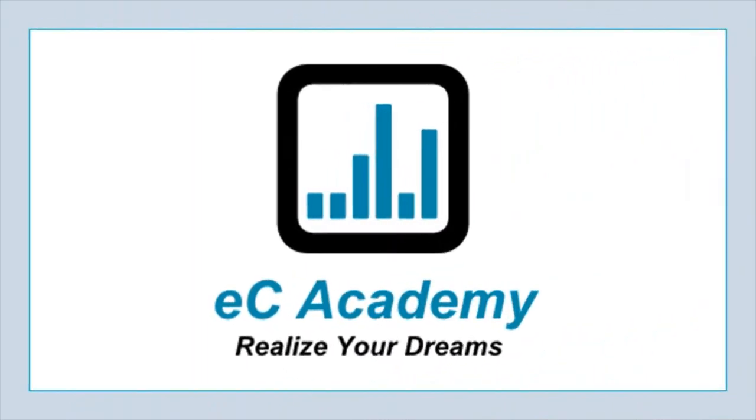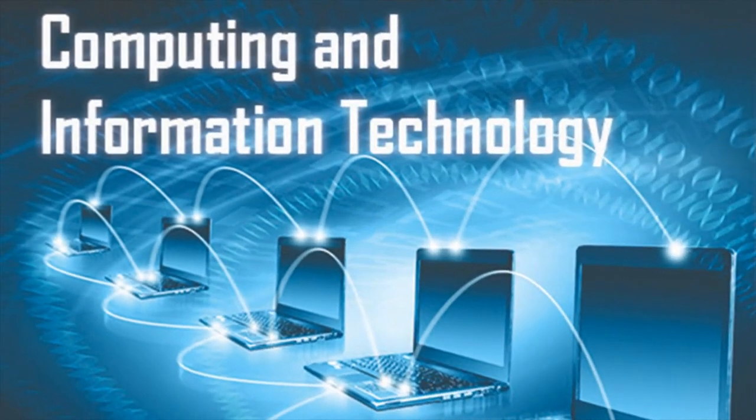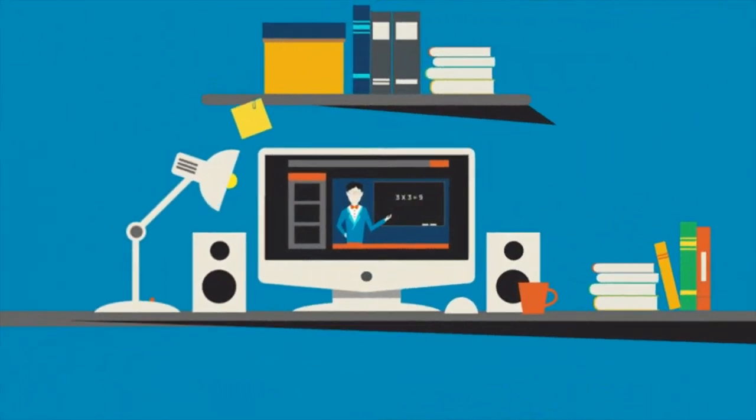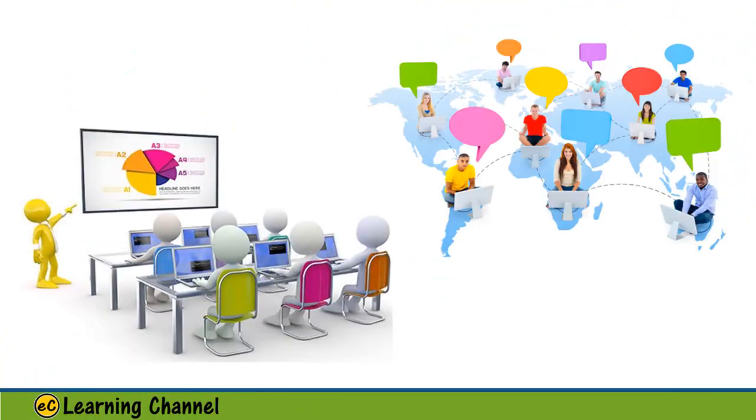Welcome to Ishii Academy. This is the best computer and information technology school. We provide educational services to accelerate your learning process for computer technologies, and we provide the best on-site and online computer education.